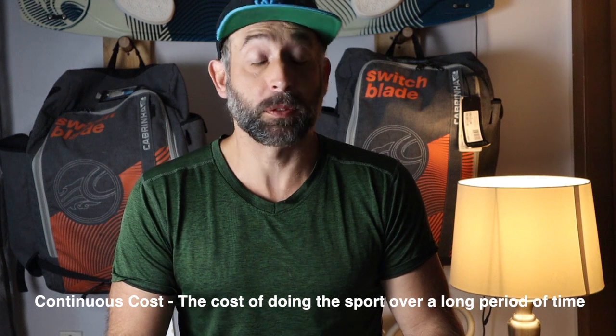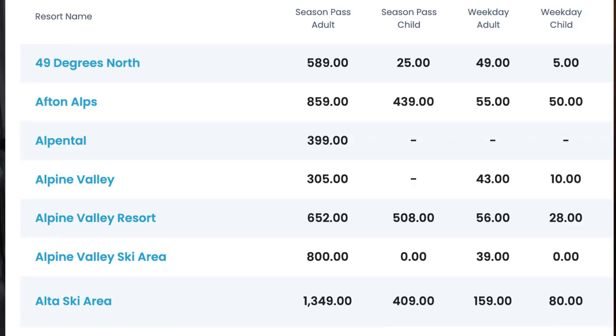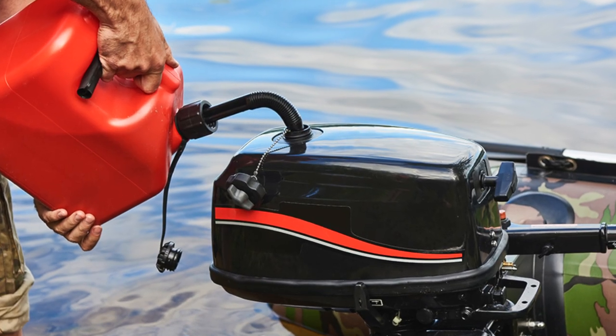So at first glance, this sport does look pretty pricey compared to snowboarding or biking. But if you zoom out over time and look at the continuous costs, it's really not that bad. Unlike snowboarding, once you have the equipment it's pretty much free to kite anywhere — there are no costly lift tickets, membership fees, or gas needed. You have free energy from the wind.